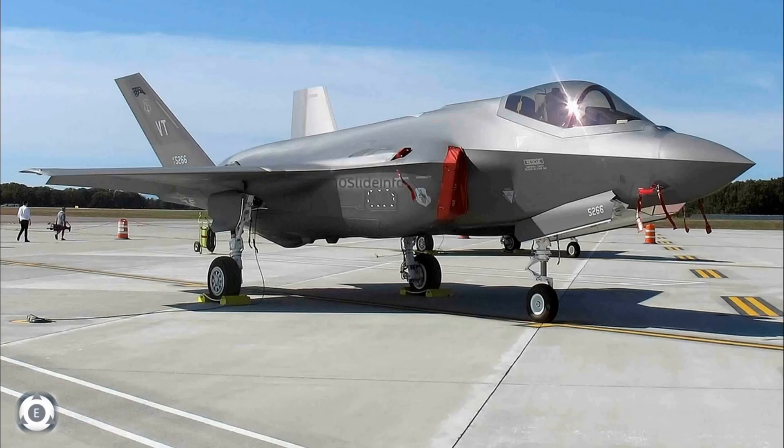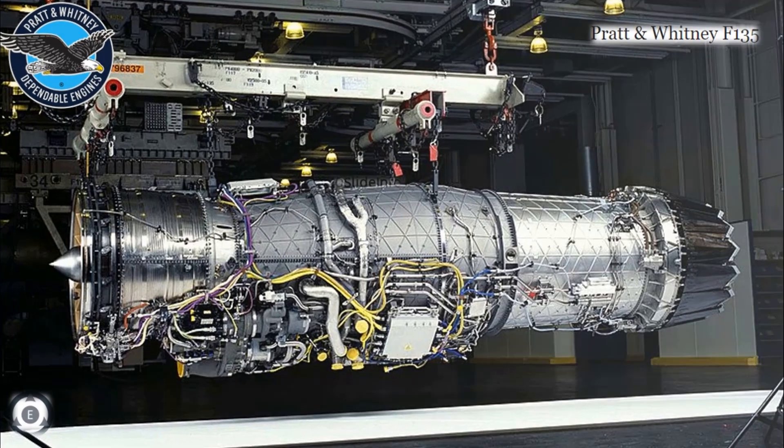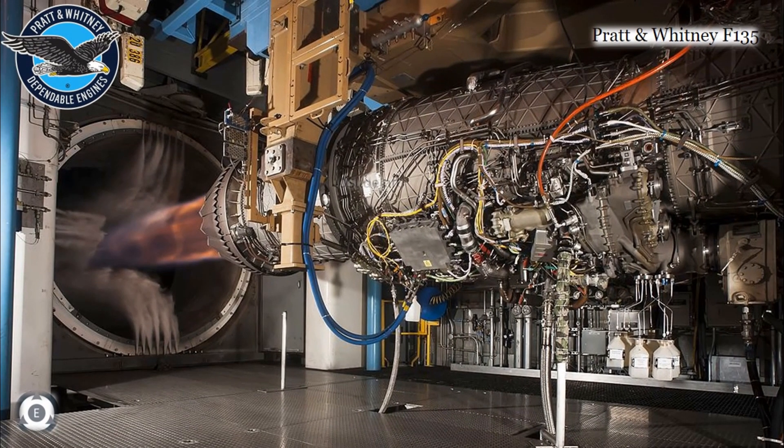There are a few options available for the F-35. One approach is making a series of upgrades to the existing Pratt & Whitney F-135 engine, which is currently powering the F-35, through the Enhanced Engine Program. The second option is to go for an entirely new replacement engine using cutting-edge technology as part of the Adaptive Engine Transition Program.